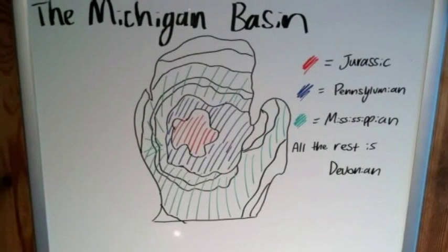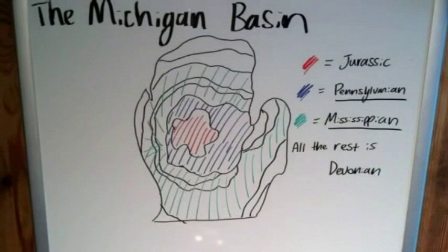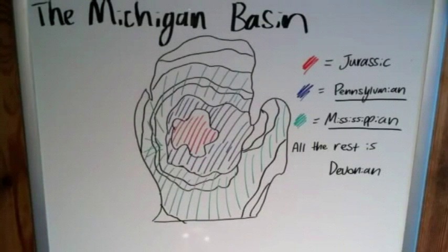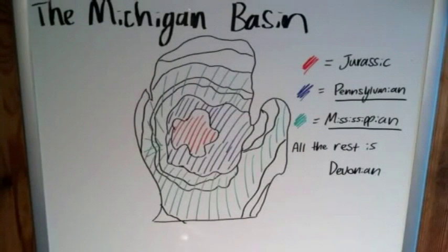For those not familiar with US terminology: in the United States we break up the Carboniferous into two sub-periods — still called periods — the Pennsylvanian and the Mississippian, named after the states of Pennsylvania and Mississippi. Most of the rest of the world just refers to it as the Carboniferous period. So we go from the Jurassic to the Pennsylvanian, and then outward to the Mississippian, which comes before the Pennsylvanian.